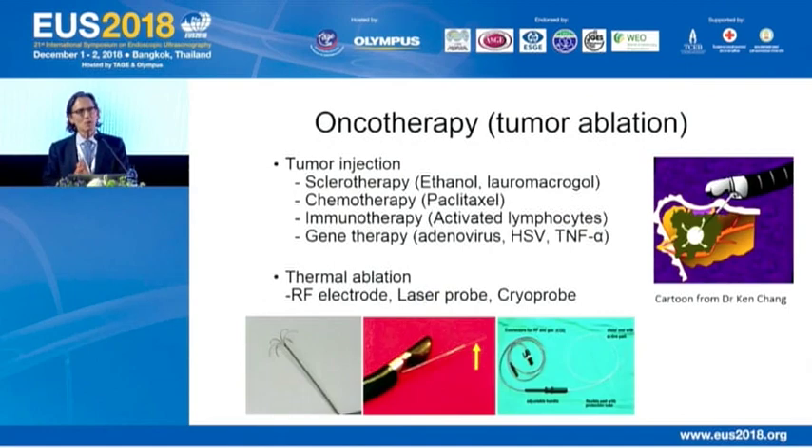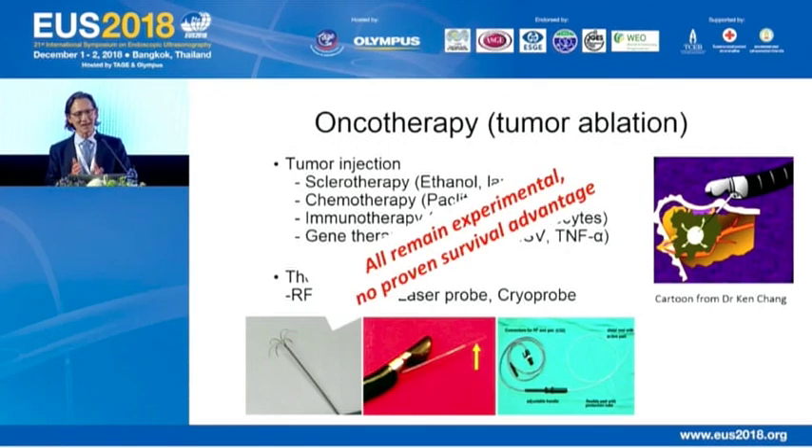Now let's turn to oncotherapy. Over the past couple of decades, we've seen many case reports and series reporting on different modalities using injection techniques or thermal ablation — borrowed largely from interventional radiologists. These range from simple sclerotherapy with ethanol to more complex approaches like immunotherapy, pioneered early on by Ken Chang, and even futuristic gene therapy and thermal ablative modalities. All are extremely exciting, but they all remain experimental with no proven survival advantage.